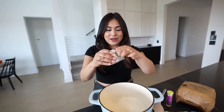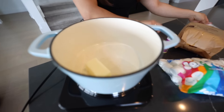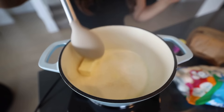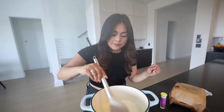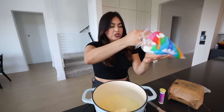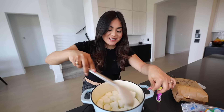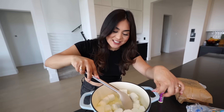We're gonna take our butter — I'm using unsalted butter. Throw it in there. We want to melt the butter completely before we add the marshmallow. Step number two, we're gonna be adding the marshmallows. That should be enough. Now we're gonna mix it until the marshmallow is completely melted.